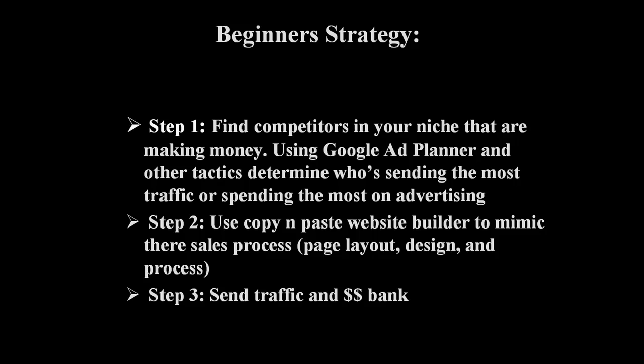I've developed a beginner strategy for people who are just getting started. Step one is you want to find competitors in your niche that are making money. You want to use tools like Google Ad Planner and other tactics to determine who's sending the most traffic or spending the most on advertising. You want to follow those who have already seen success. You don't want to try and reinvent the wheel here — that's what I tried to do when I first got started and I wasted a lot of time. These people have tested and tested their websites and they know exactly what works.